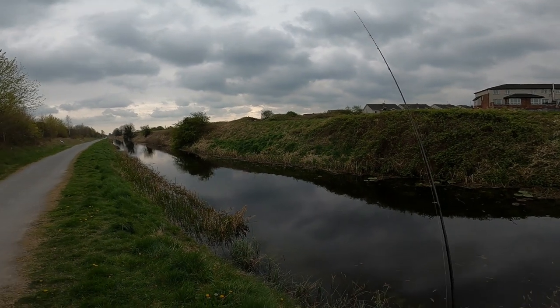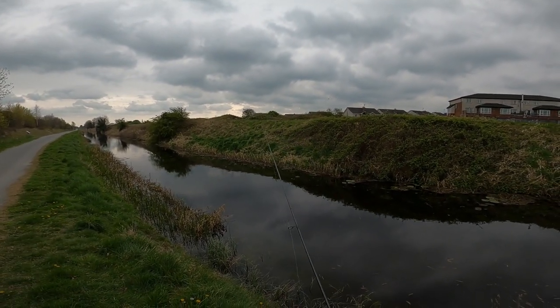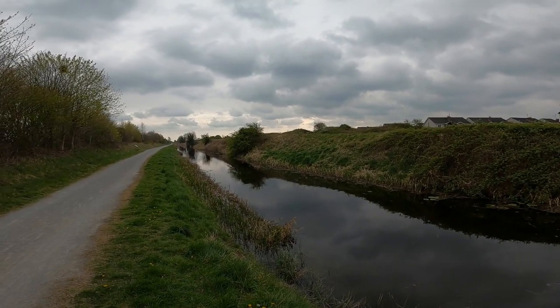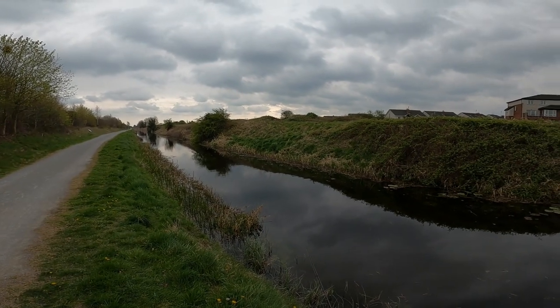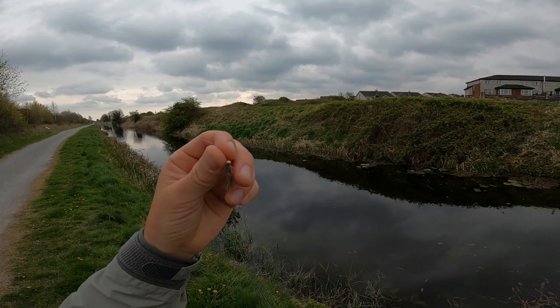Okay guys, so we are on the water on the canal, spring fishing. It's the end of April, everything is blooming, fish is starting to swim and finishing spawning. And on this lovely canal we are going to use a Ricky Nymph.